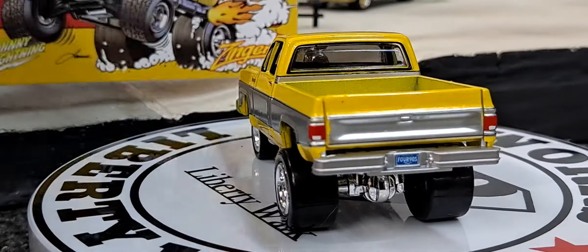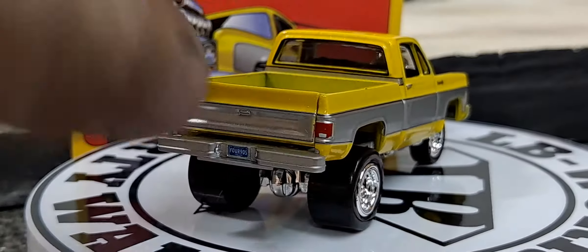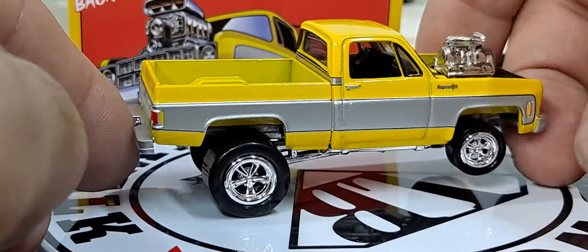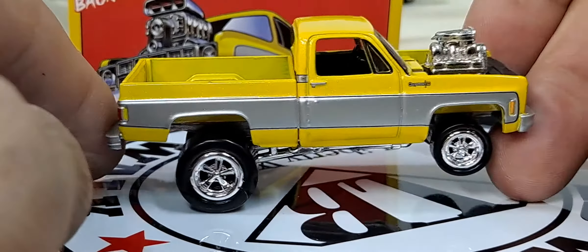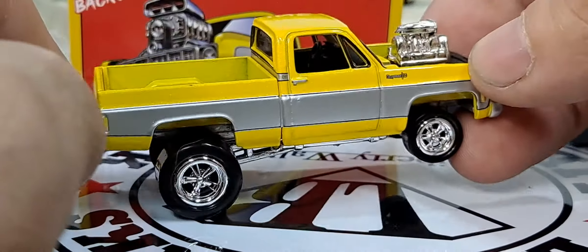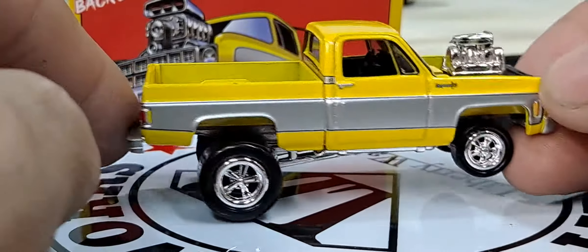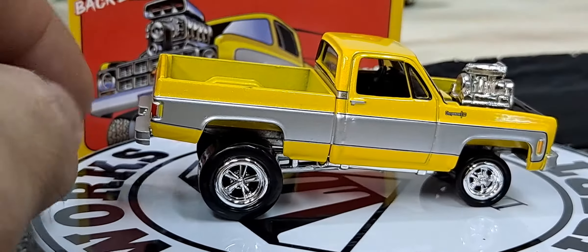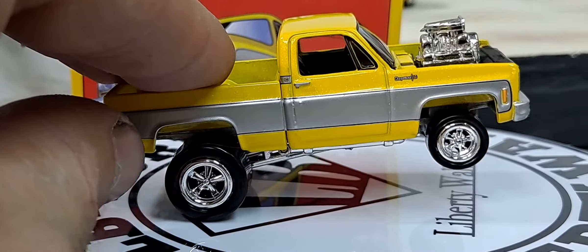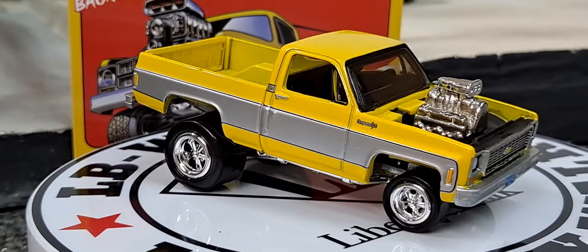It does have an opening hood. And we got this one with the gold trim — can't get the hood open on that one, but it looks really good with the gold trim. It definitely has gold flake in the paint, a flake paint drop.